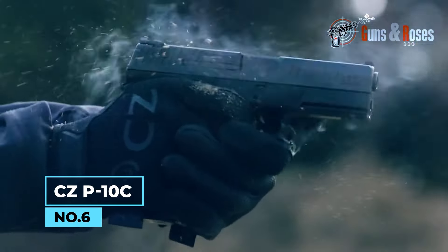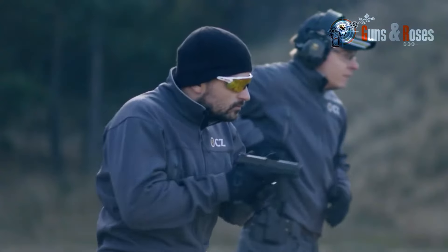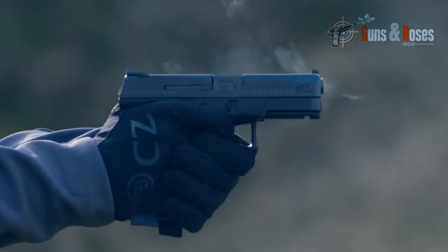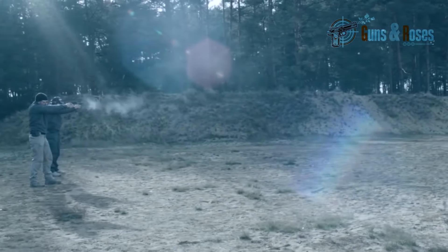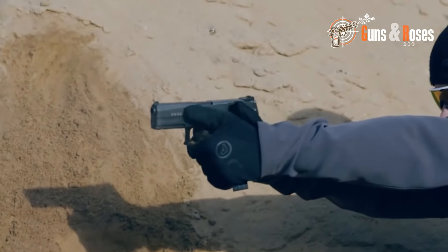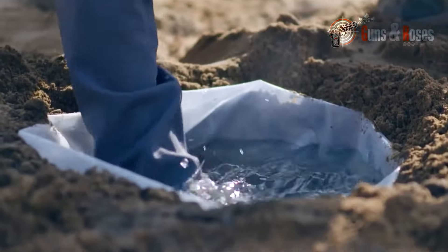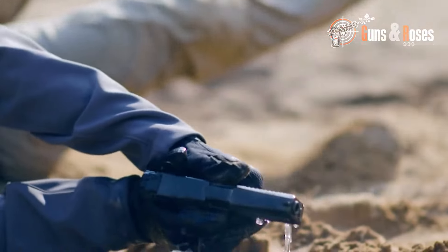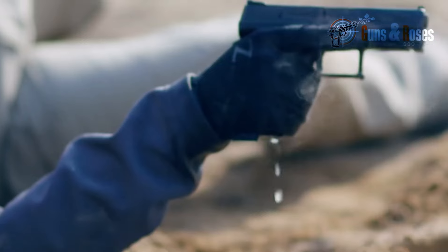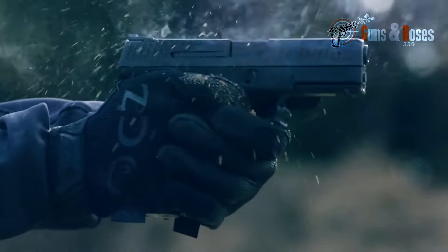Number 6: CZ P10C. The CZ P10C is a striker-fired polymer-framed pistol designed for concealed carry and self-defense. With its compact size and lightweight design, the P10C is comfortable to carry and easy to conceal. Its low-bore axis reduces recoil and muzzle flip, making it easier to stay on target and improve accuracy. The P10C features a fully ambidextrous design, including a slide stop and magazine release that can be operated with either hand, making it an ideal choice for both left- and right-handed shooters.